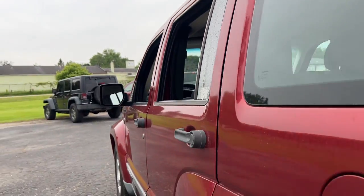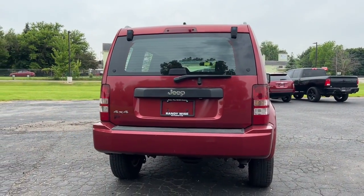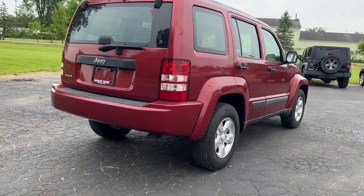Enjoy the freedom of the open road in this well-built, capable Liberty. Come in for a fun and easy test drive. Our team will make it the best part of your day.